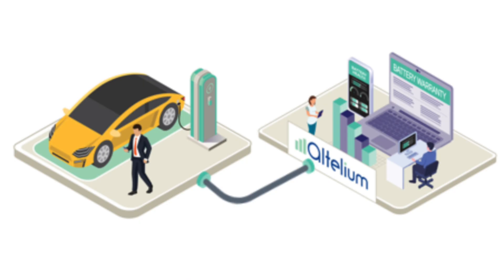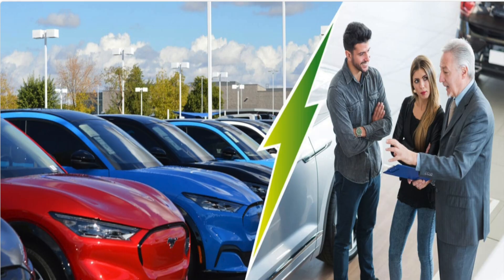Welcome to another edition of Chargeheads. It's slightly different because we've got Alex Johns from Altelium, and he's going to talk to us all about battery testing and battery warranties on your EV. So anyone that's looking to buy a used EV — high mileage or something a bit older — this is perfect for you, or someone that owns an electric vehicle and you're worried about the warranty running out.